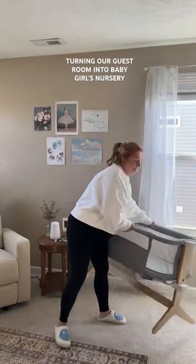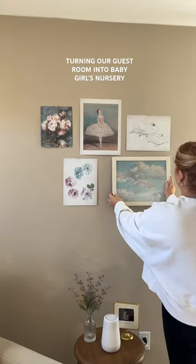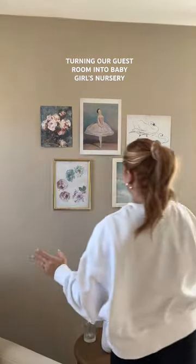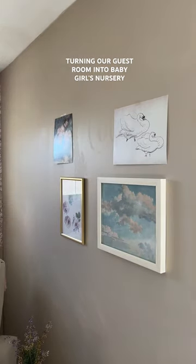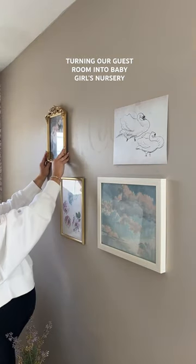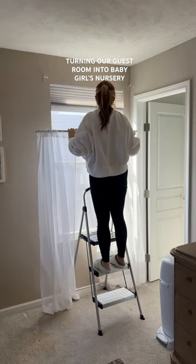Turning our guest room into baby girl's nursery — final part, at least I think it's the final part. I finally got some picture frames for these pictures and decided to hang them up, but I had a little bit of an issue because I didn't realize I only had four picture frames and not five, and then one broke. I tried to put it together with wood glue but it just wasn't working, so I need to get two more picture frames. But honestly the no-picture-frame look is kind of a vibe — I might keep it, but most likely not.